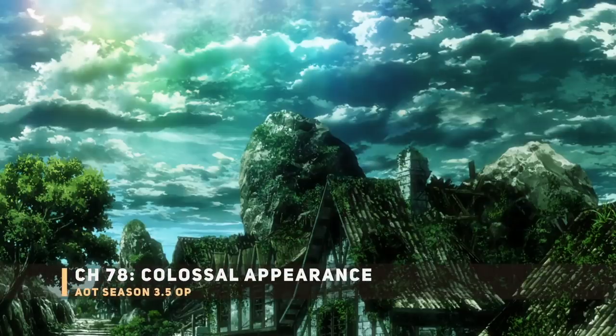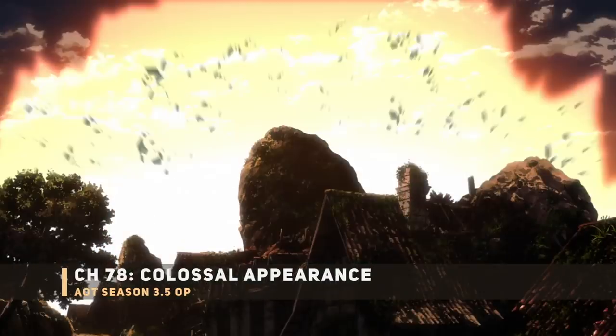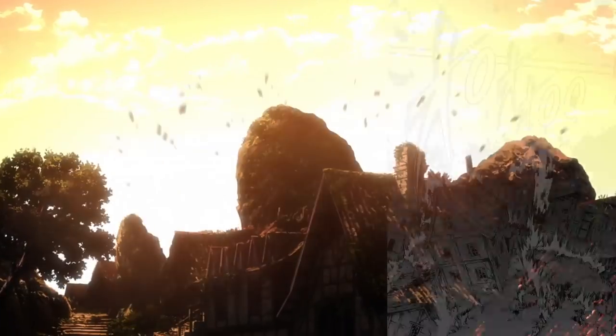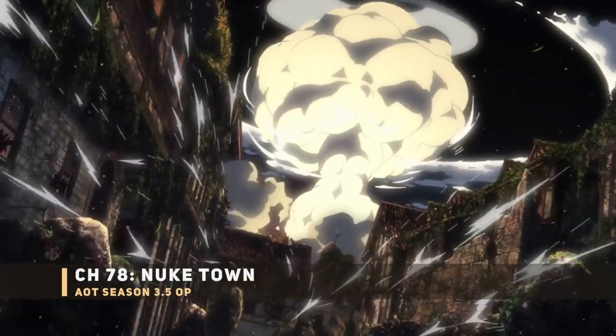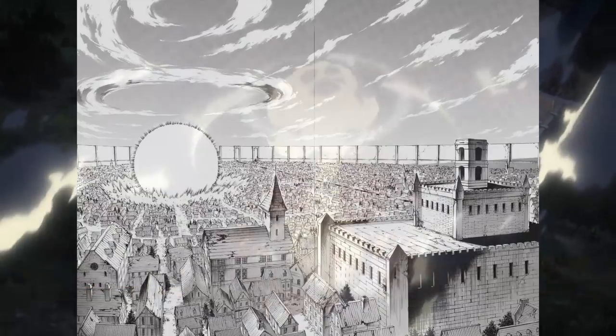First off we have the nuke going off — the Colossal Titan transformation, or the 'colossal nuke.' There's an interesting change from the actual manga panel: instead of a random house with the nuke in the background, they're specifically showing Eren's crushed home, which is a nice touch. They also reportedly brought on a special animator known for explosions, so expect that in episode 4 or 5.